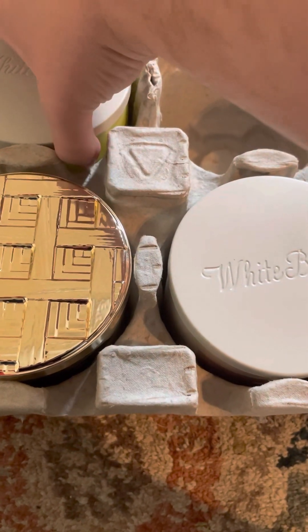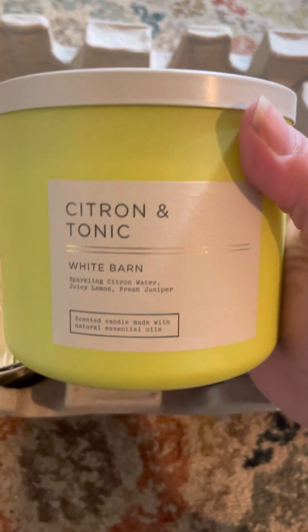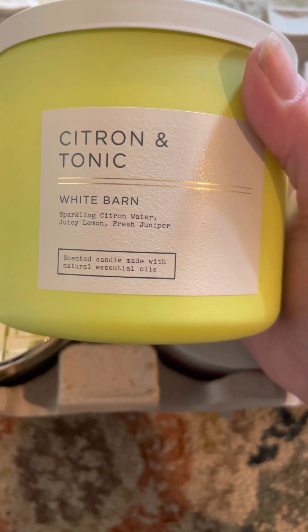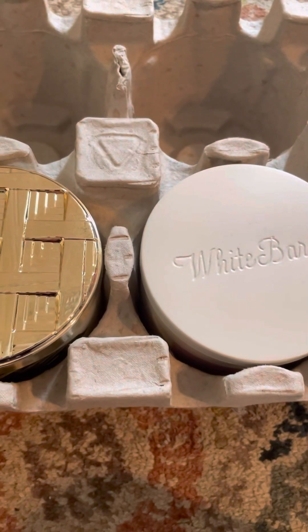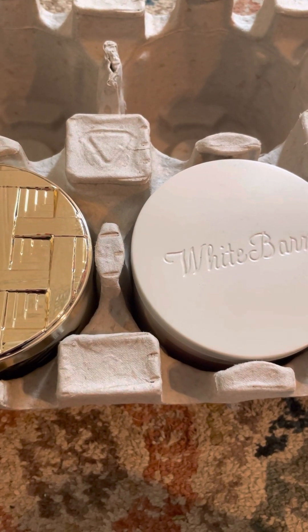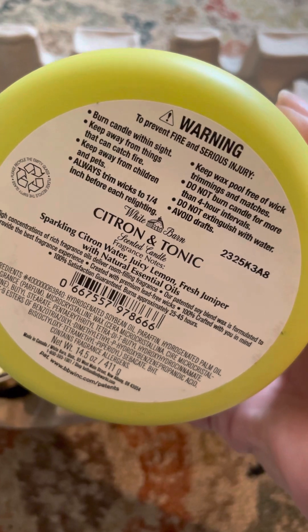The last one — I can't remember what it is — here it is: Citron and Tonic, with sparkling citron water, juicy lemon, and fresh juniper. I think this will be a good one. I like a citrusy scent every now and then.